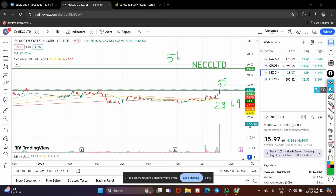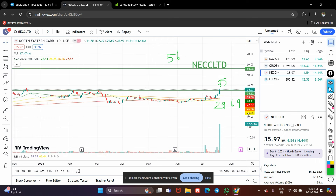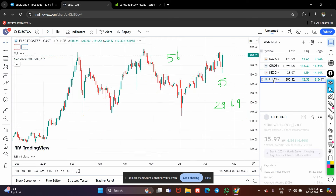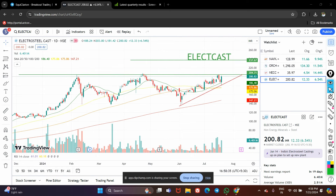If you look at the RSI, it is also not in the overbought zone — it is at 38 — so you can still consider this stock. Technically it is looking very strong. Now coming to the fourth stock.